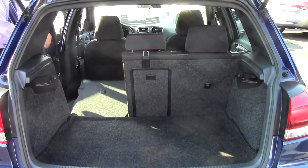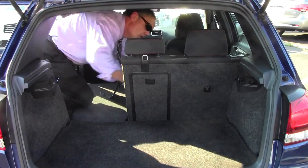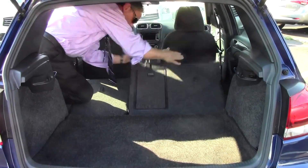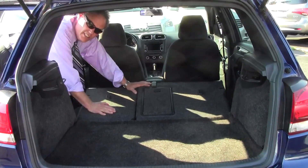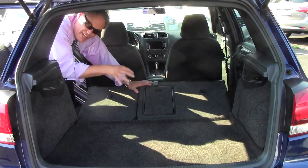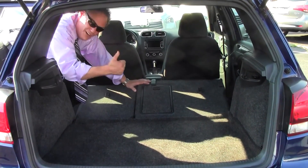Pull down either half of the rear seat, or both sides — it's enormous back here. You could put two mountain bikes back here, a flat screen TV, a skateboard, a snowboard, books heading back to school. It's perfect.